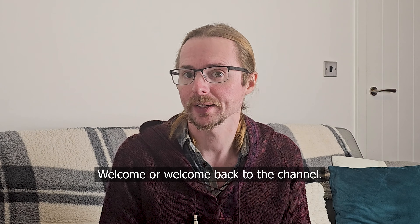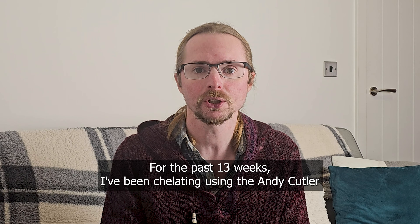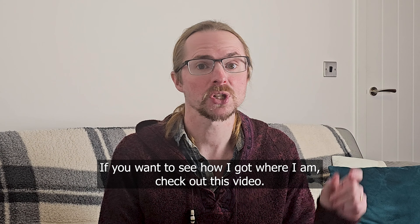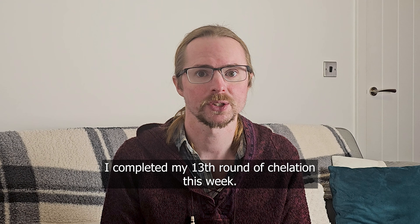Welcome, or welcome back to the channel. For the past 13 weeks I've been chelating using the Andy Cutler chelation protocol to resolve my mercury issues. If you want to see how I got where I am, check out this video. I completed my 13th round of chelation this week.